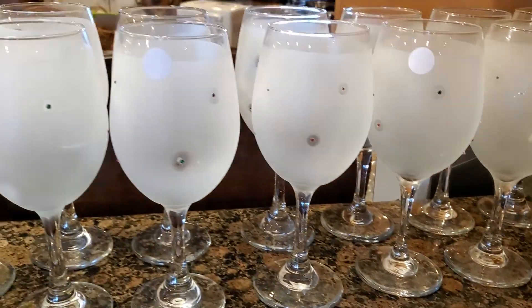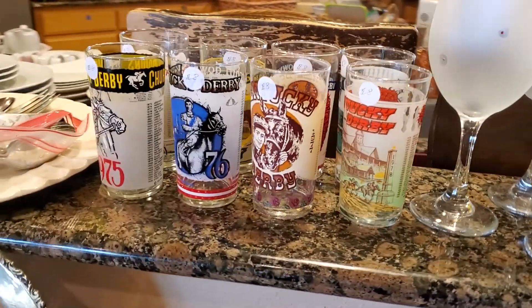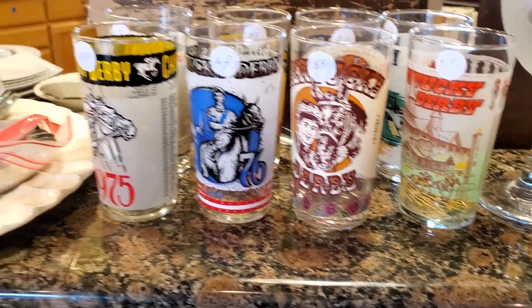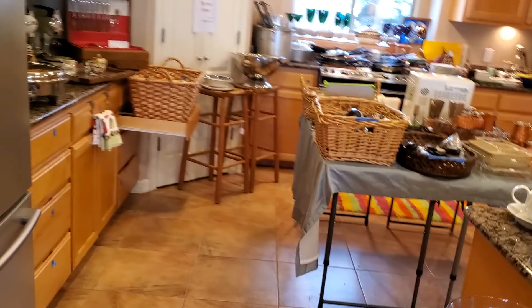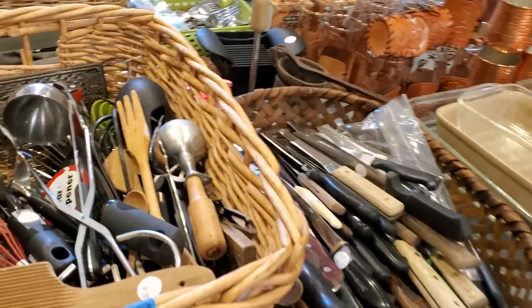Things that you might like — one of the ladies was in marketing and she made these glasses. Kentucky Derby, 1980s, I think 1982 through whatever. White china. The refrigerator is not for sale. There's quite a bit of bakeware.